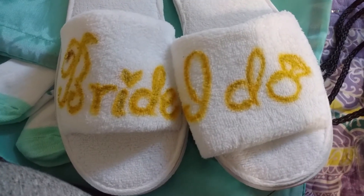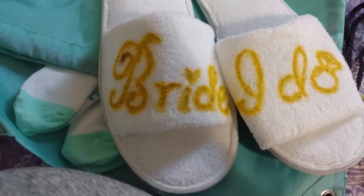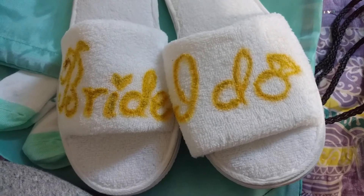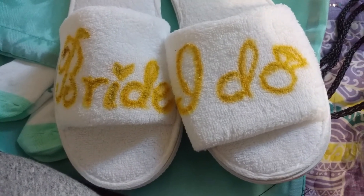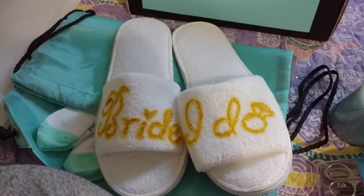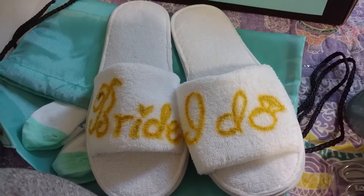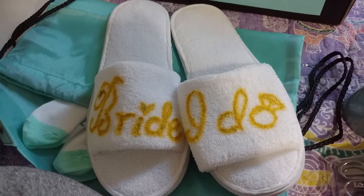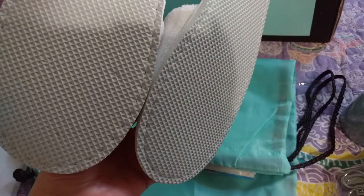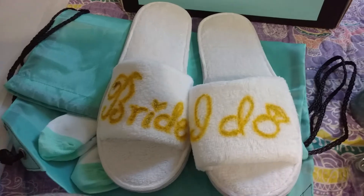I was also able to find these cute spa-type slippers and I just went over them in fabric marker again — because obviously I really like fabric markers — but they're just simple little spa slipper-type things that they can wear around the house. They're definitely not very good quality; I mean they're dollar store, but how long are they really going to want to wear these anyway.